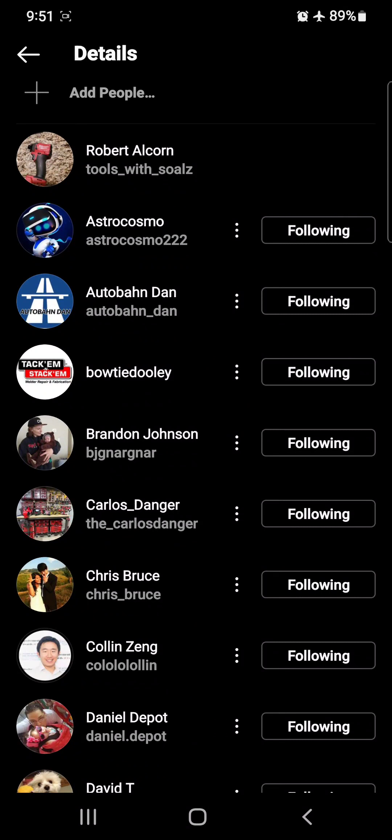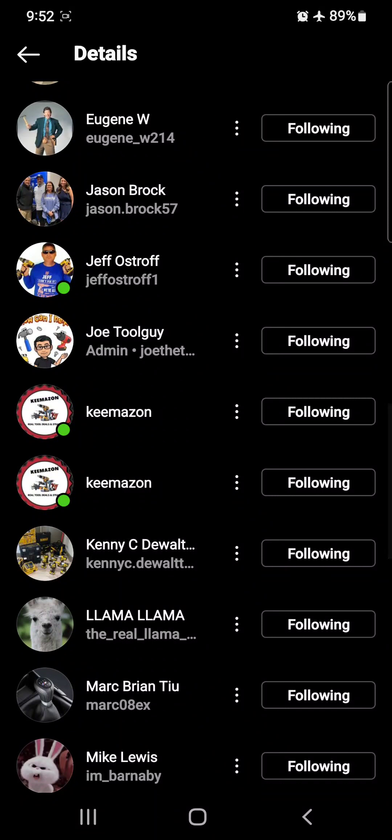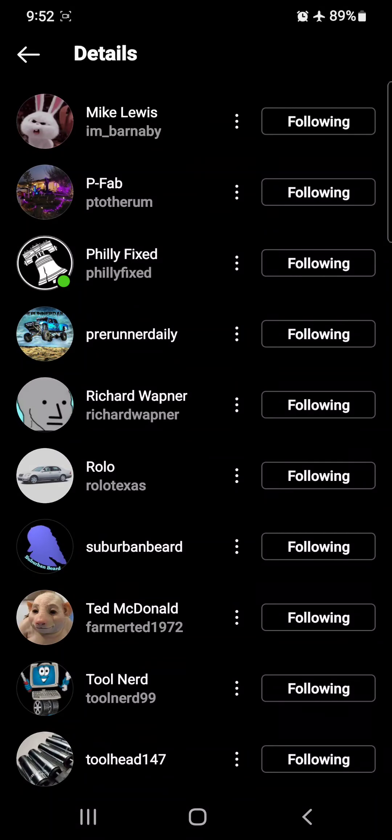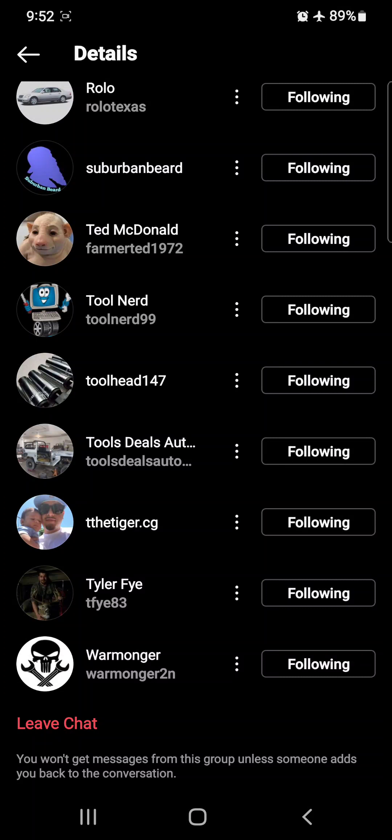There's me, of course, right at the top. Otto Bond, Dan Bowtie Dooley. Take a look at the names — these are the players that you're going to want to know, the guys finding the deals and bringing them to you. D-Tran, Eugene, Jason Brock, Jeff Ostrup, Joe the Tool Guy, Kimazon — so good he's in there twice. Llama Llama, P-Fab, Philly Fixed, Richard Wapner, Rolo, Suburban Beard, Tool Nerd, Tool Head 147, Tools Deals and Automobiles. Special shout out to Denny — he's a great guy. Tyler Fry, Warmonger, The Tiger. We got them all.